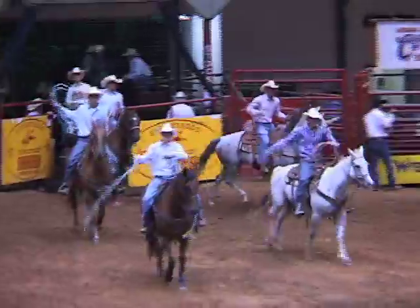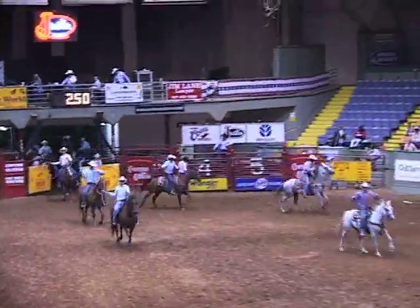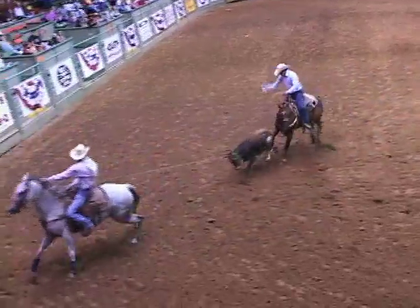It's big in Texas. Rough and ready cowboys and girls. It's a tradition of the Old West.